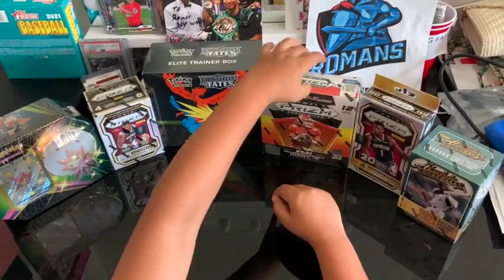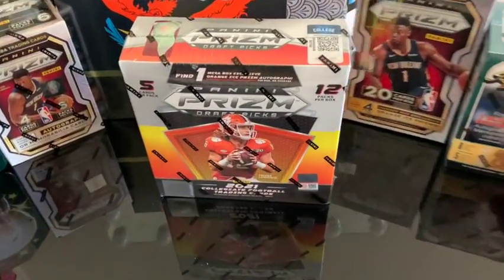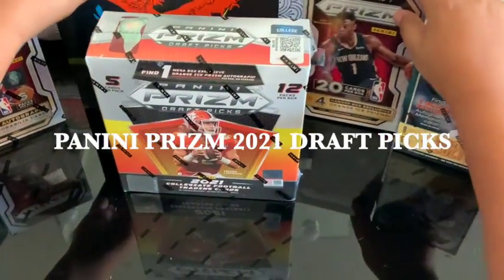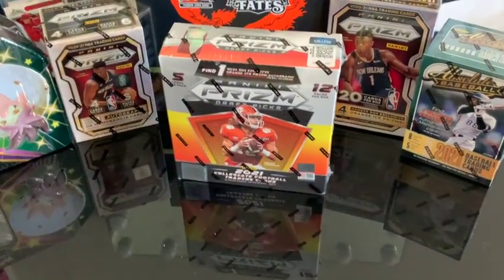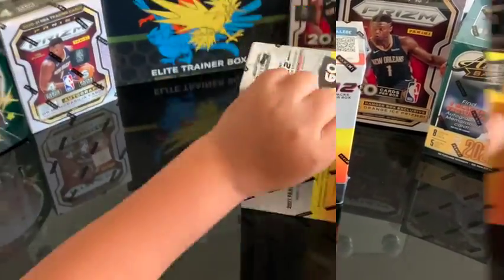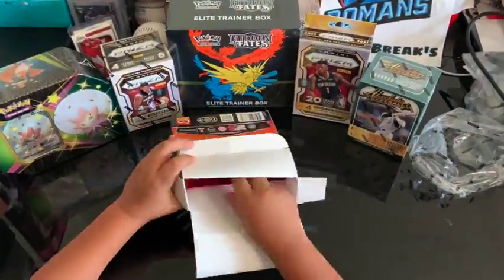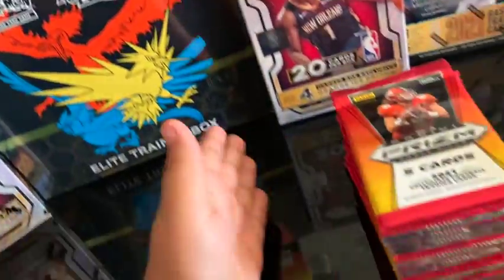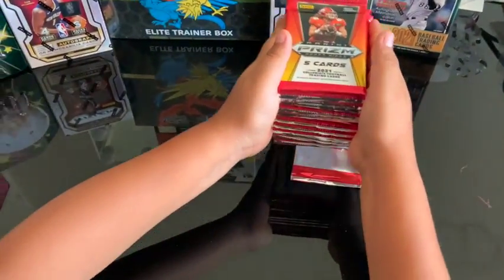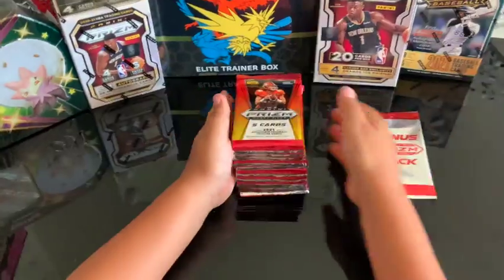There it is! So we're gonna be opening up Panini Prism 2021 Draft Picks. Yep, make a box — hopefully we pull that Tua Tagovailoa. There's 12 packs, and make sure to stay tuned at the end so we can open up the bonus pack. All right, let's jump into it!